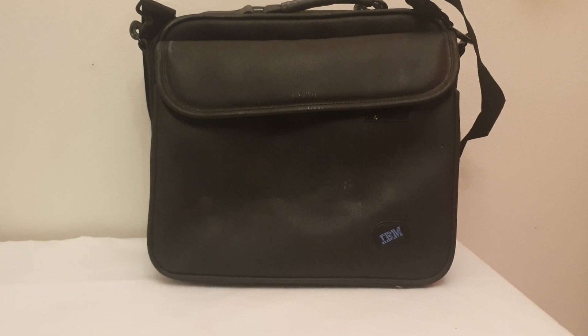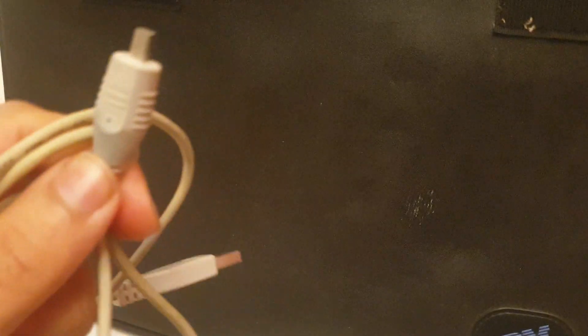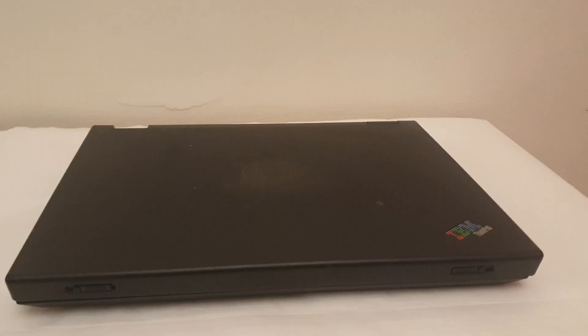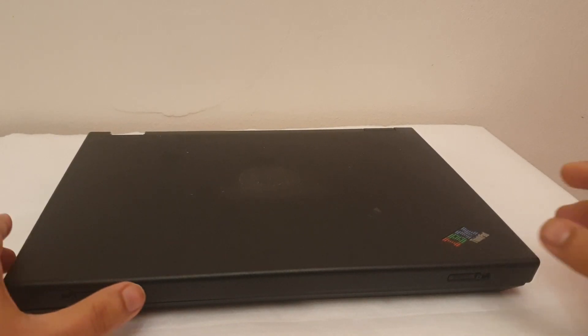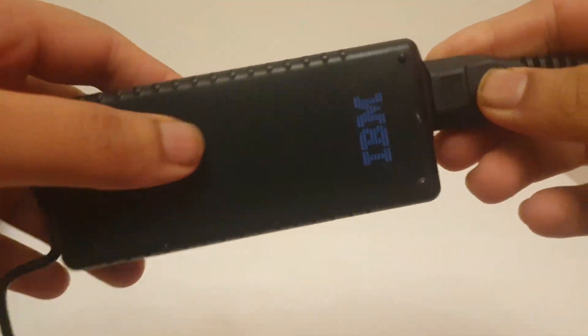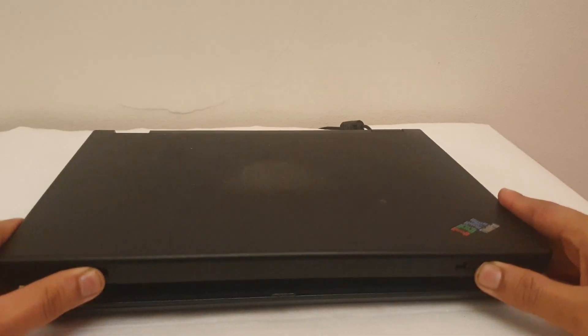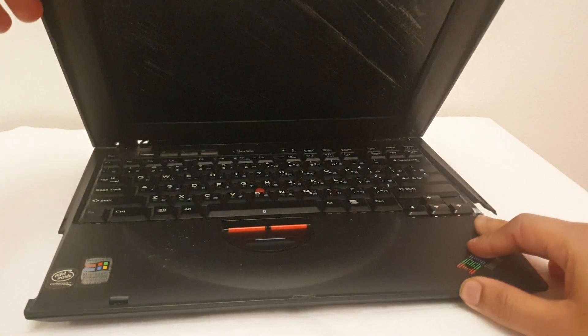So let's see what we've got. We've got the original IBM ThinkPad bag, which is very rare to find these days. We've got the data transfer cable, and a CD about a film I've never seen before. I also got the laptop itself and the charger — the original charger with a modified adapter.